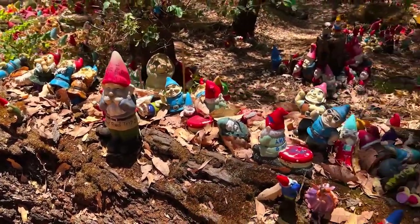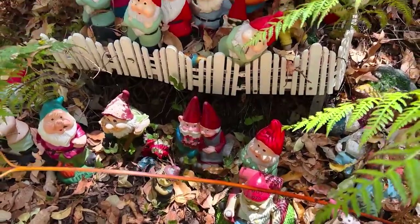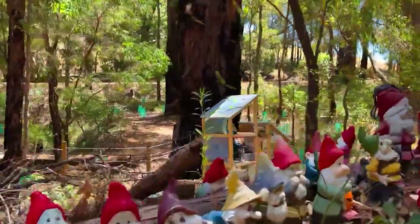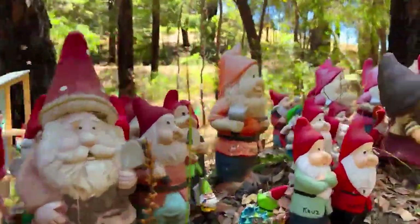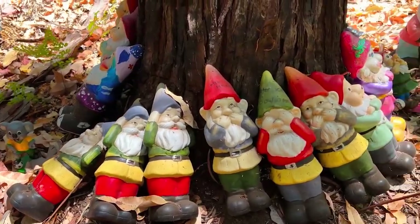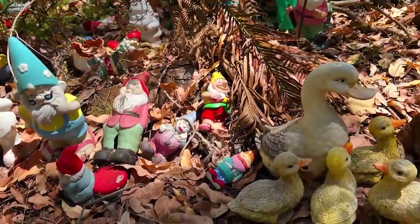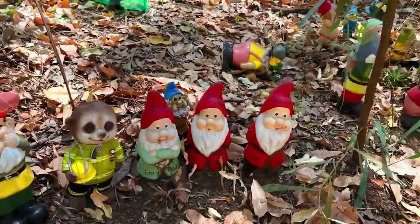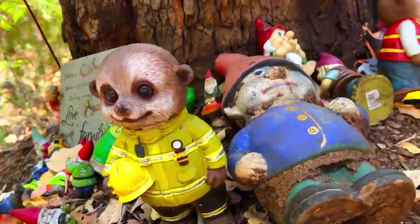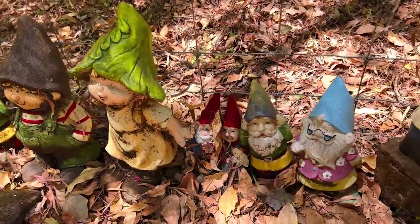In fact, Gnomesville is now a massive tourist attraction site, attracting visitors from all over the world who add to the community. It is said that the community started with one gnome, and slowly the number grew massively to create the current community of over 5,000 gnomes. One thing you need to know is that, though gnomes are magical creatures known to bring good luck to residents, they can result in a bad omen to any visitor who doesn't decide to carry one home from Gnomesville.